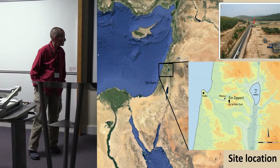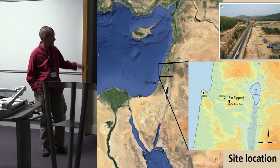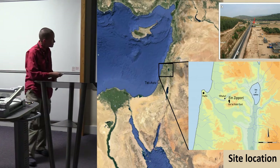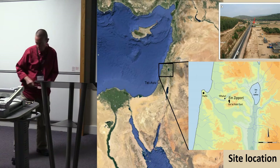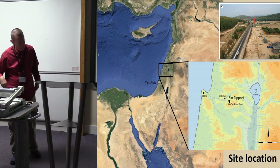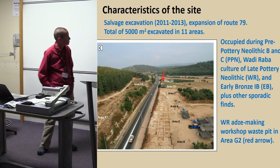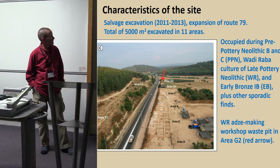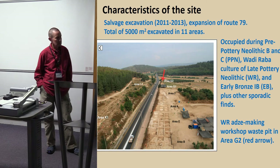Zippori is located in Israel near the Sea of Galilee, in fact very near to Nazareth, which oddly does not appear on this map. It is a salvage operation — you can see the site there. It was a salvage operation conducted by other people, not us, from 2011 to 2013, as they were expanding the road.